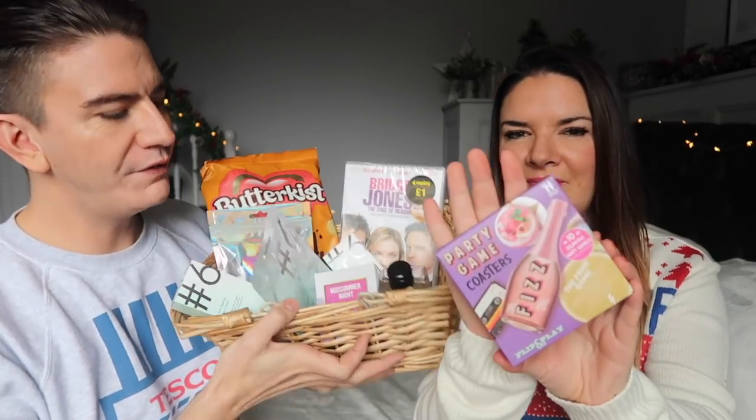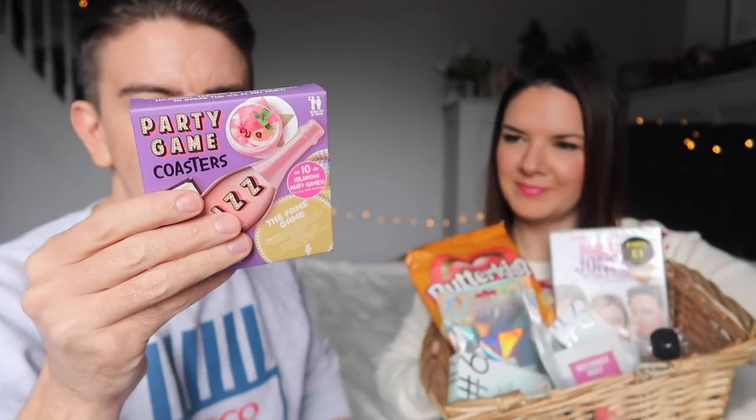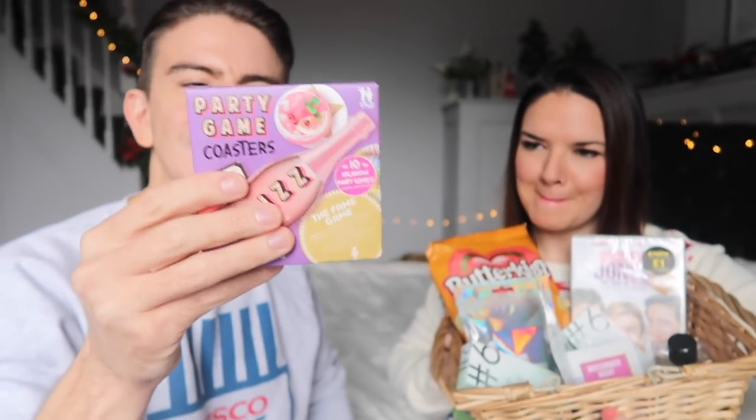That game looks good as well — oh I forgot the game, sorry! So this is some coasters that have got different games on them. You've got things like a dance off in there — party game coasters. Lay out the drinks coasters for your friends when everyone's ready to get the party started. So yeah, if you've got a few of you all together for a hamper evening, get some games on the go, watch Bridget Jones. Jobs a good'un. Popcorn. There you go.